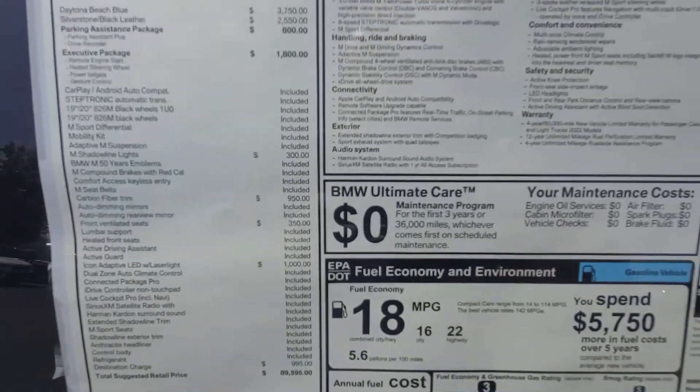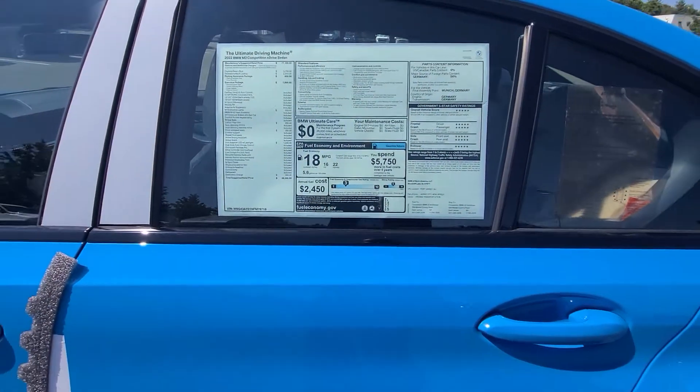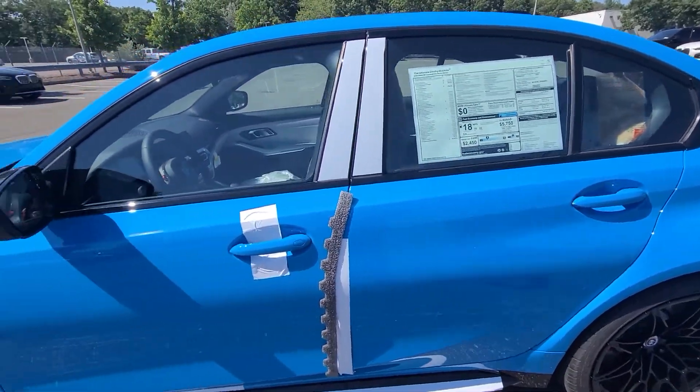Price comes in at $89,000. Fuel economy is 18 combined, 16 city and 22 highway.